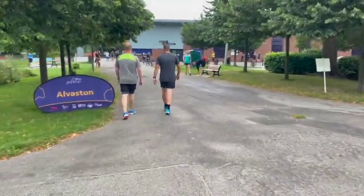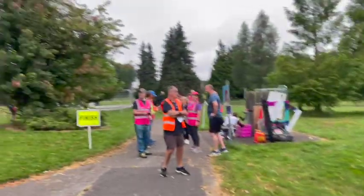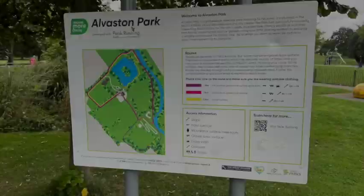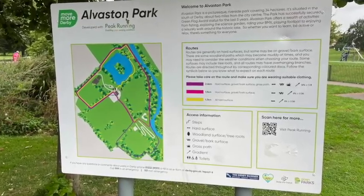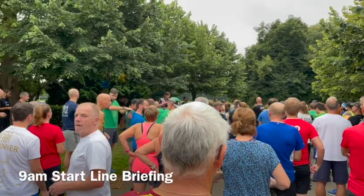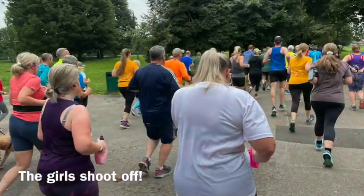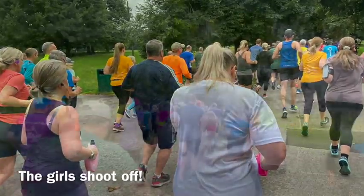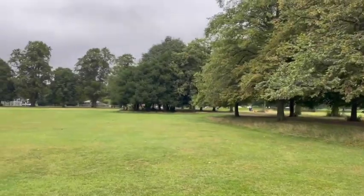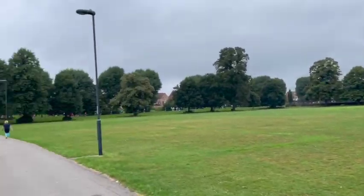Welcome to Alverston Park Run! Looks like this is the start and the finish, and this is the cafe area. Right, so the runners have started off — here we go. After our initial walk down the main park we go past the school and we're going to lap around.